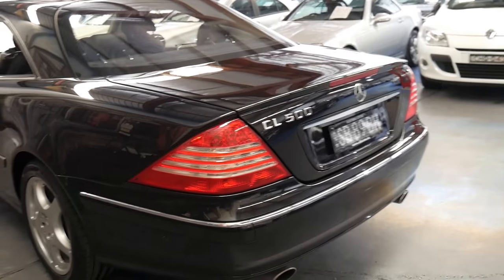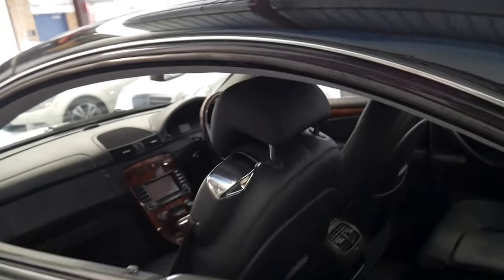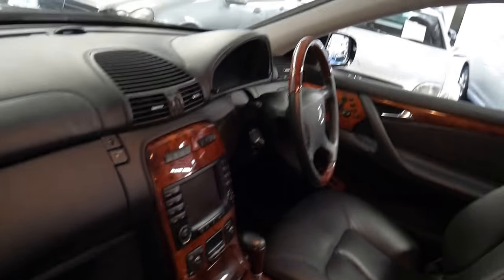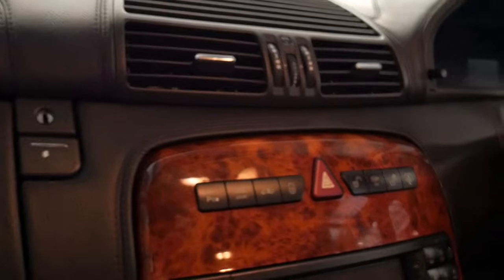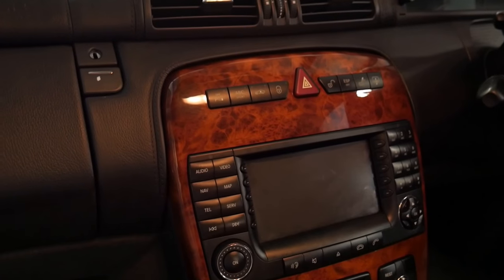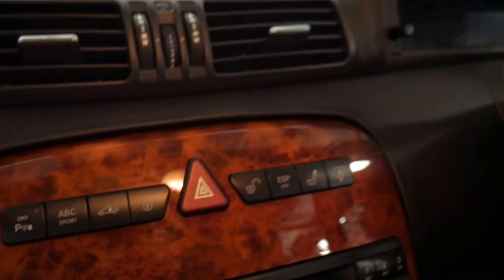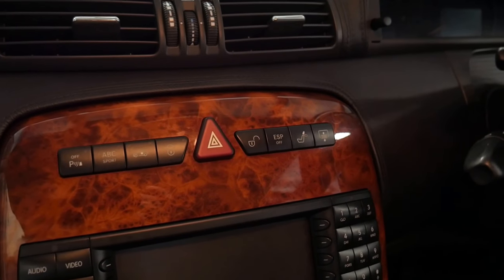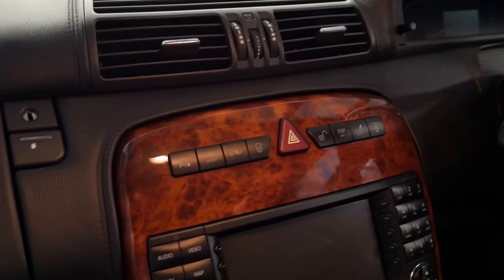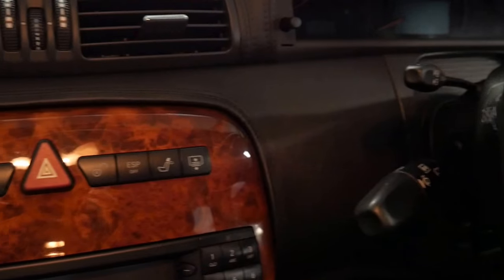Another good feature of the 2005 model is it's Bluetooth compatible. It's got the newer navigation with updated fiber optics. Some other features include automatic body control, which keeps the car level when going around corners at speed. At the click of a button the car can go up by half a foot — almost as much as a foot — if you need to clear a driveway or speed bump.